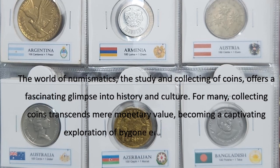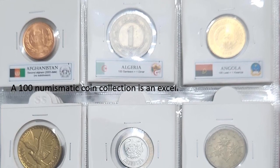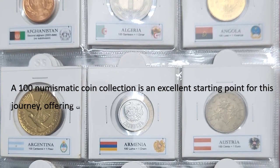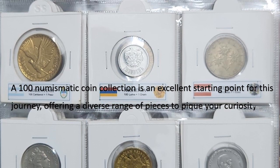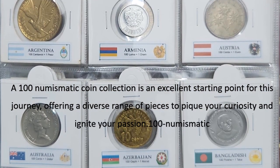For many, collecting coins transcends mere monetary value, becoming a captivating exploration of bygone eras and civilizations. A 100 Numismatic Coin Collection is an excellent starting point for this journey, offering a diverse range of pieces to pique your curiosity and ignite your passion.